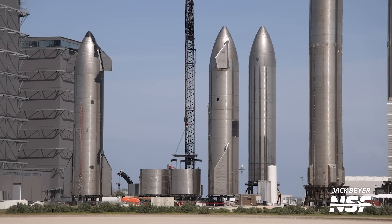Last week we bid farewell to Ship 27, which had been hanging out in the rocket garden for quite some time. This week workers have been scrapping the final pieces and moving them aside in the scrapyard.